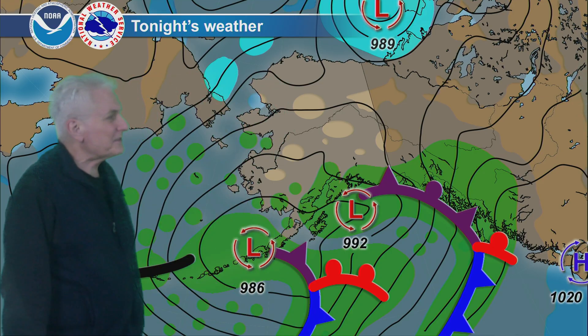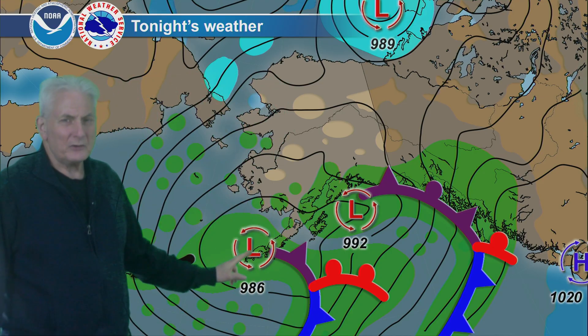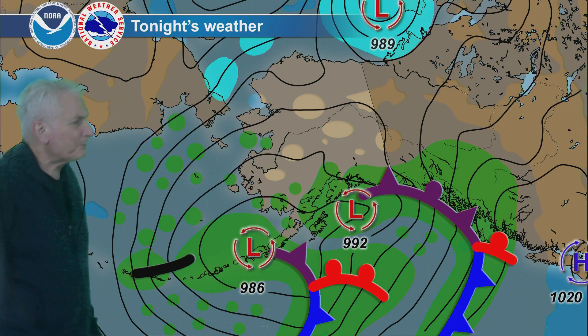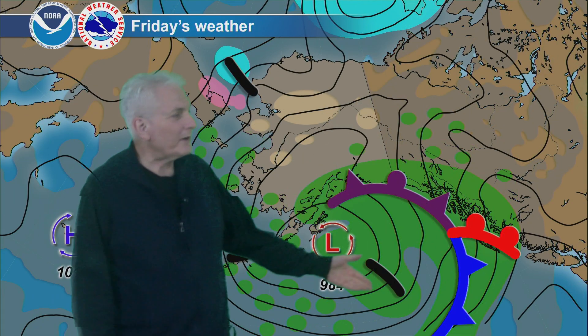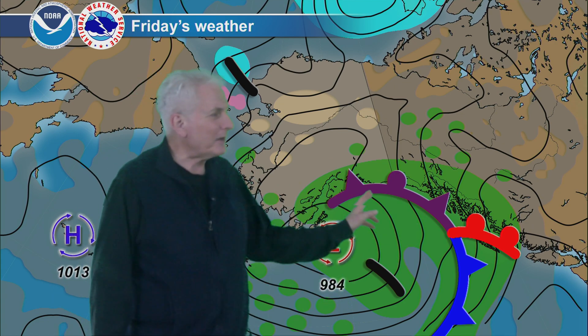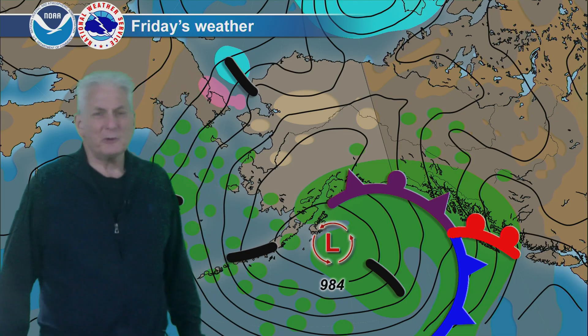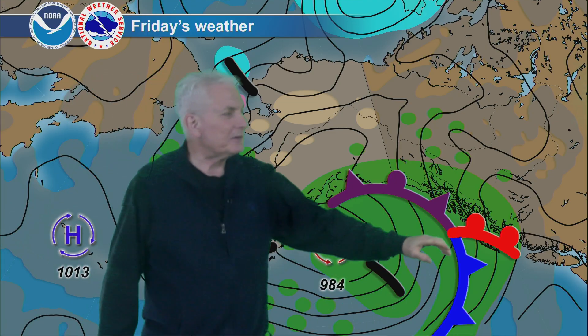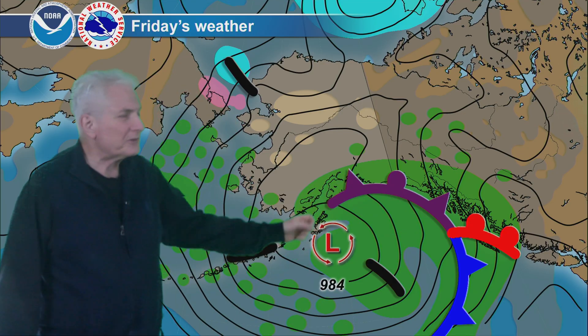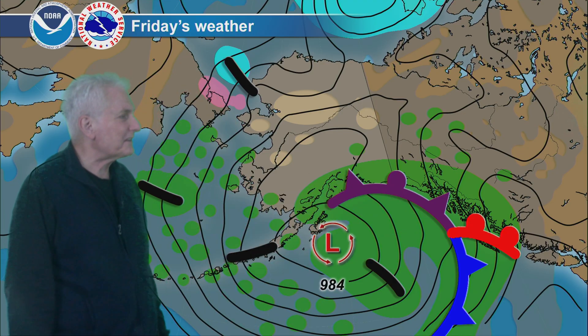Another developing system here — low center right near the Alaska Peninsula — with a frontal boundary right in this area. That will move quite rapidly tomorrow, making landfall along the coastline sometime during the afternoon hours. But that's going to keep it wet and breezy here across all the panhandle, north Gulf Coast — a wet day for south-central Alaska.